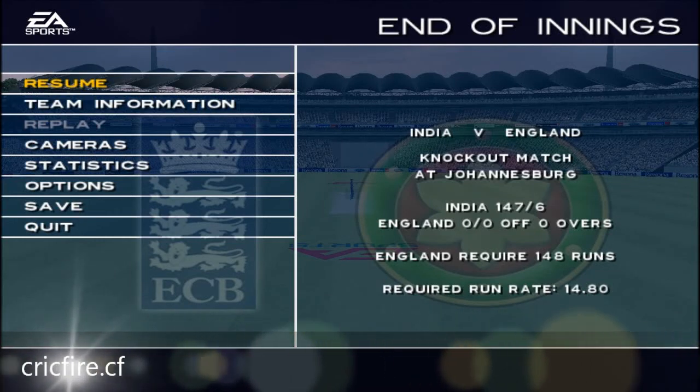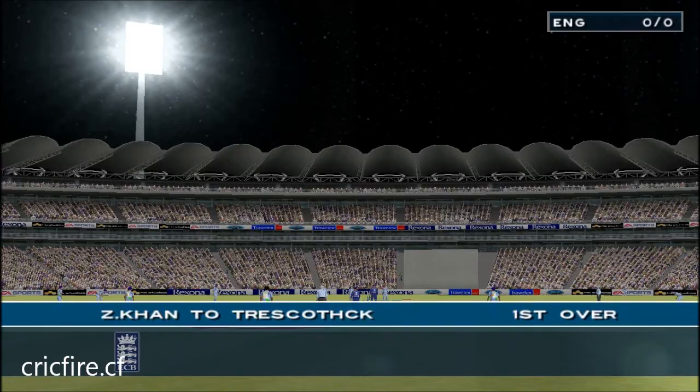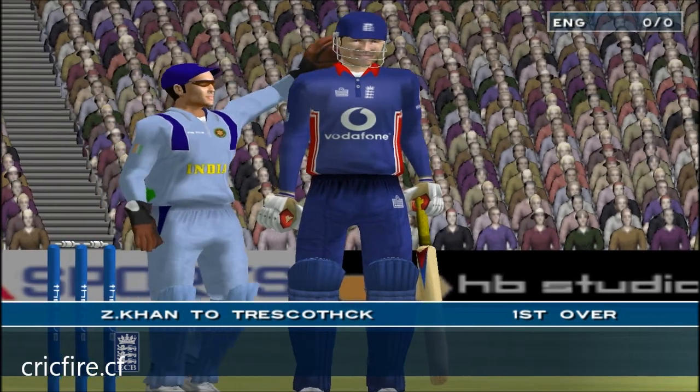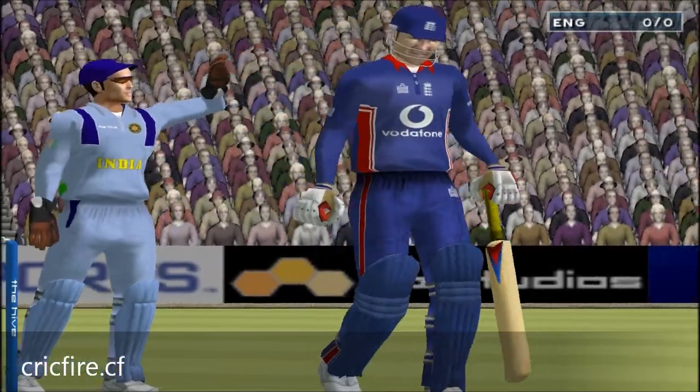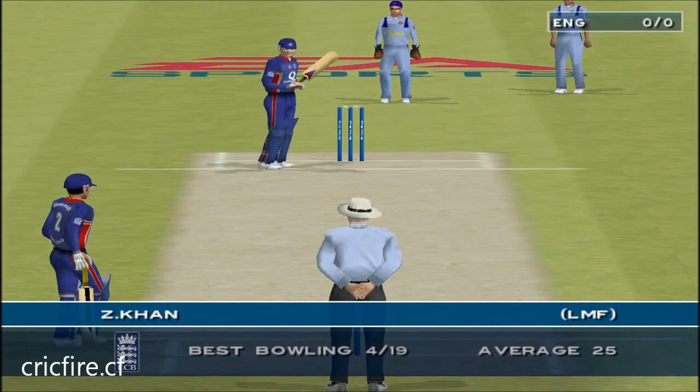This one-day match between India and England at Johannesburg. England require 148 to win.